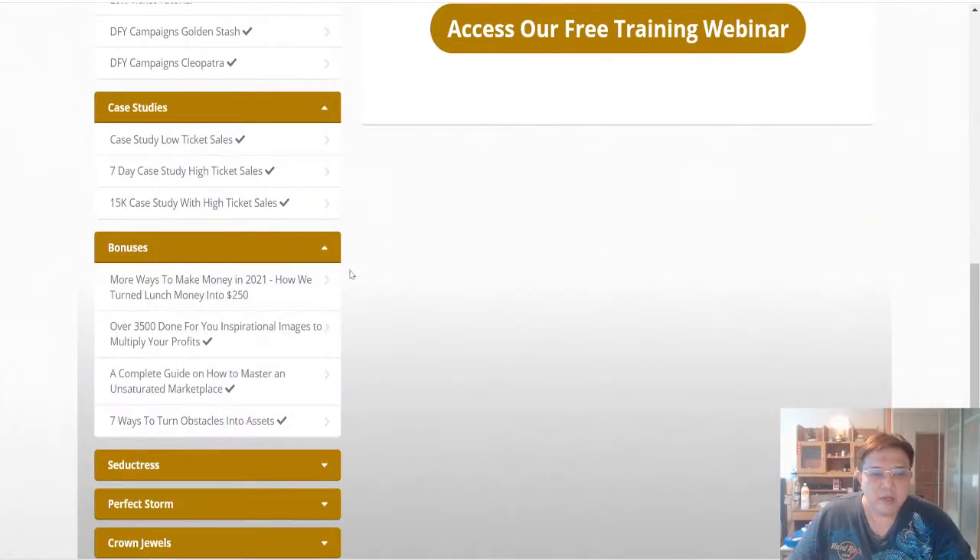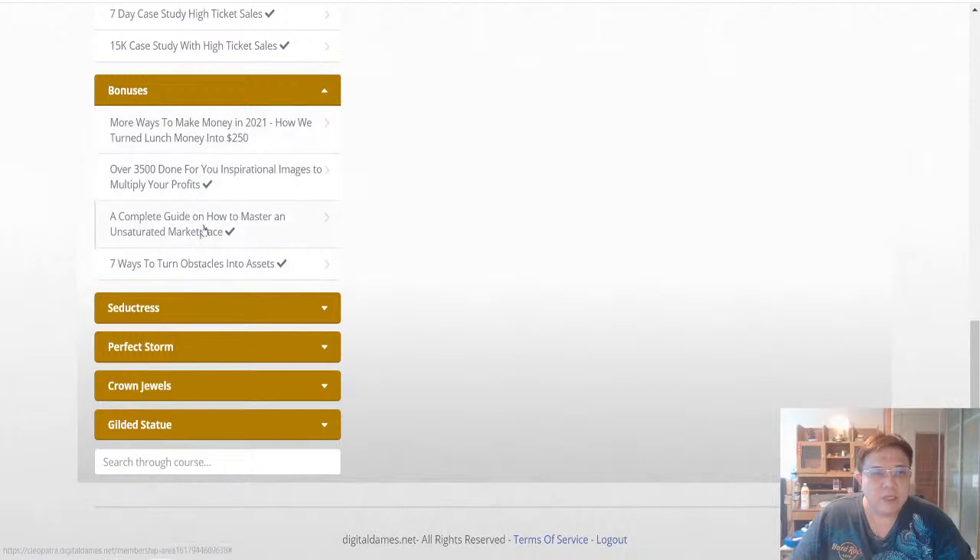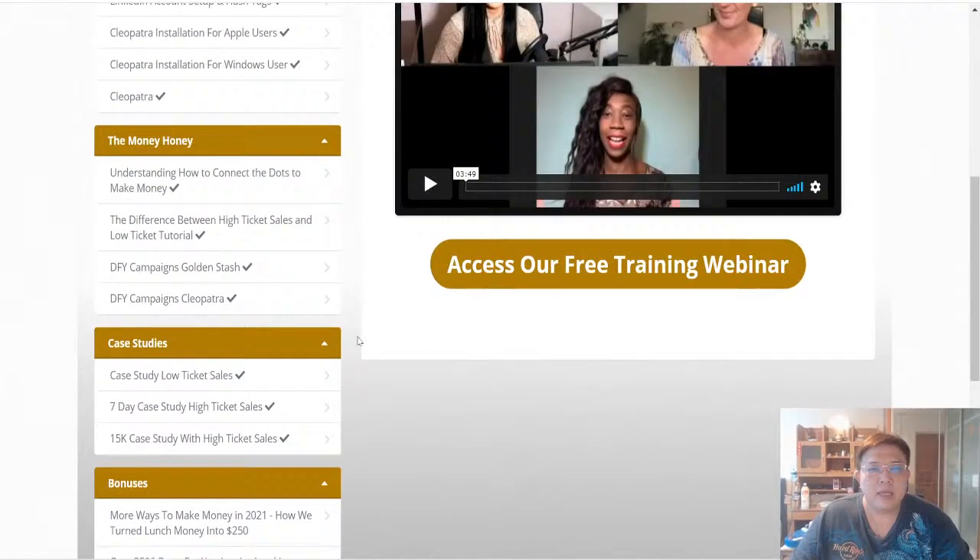These are all the vendor bonuses: number one — more ways to make money in 2021; over 3,500 done-for-you inspirational images to multiply your profits; a complete guide on how to master an unsaturated marketplace; and seven ways to turn obstacles into assets. These four vendor bonuses are for fast action takers. There are also upsells named Seductress, Perfect Storm, Crown Jewels, and Gilded Statute.